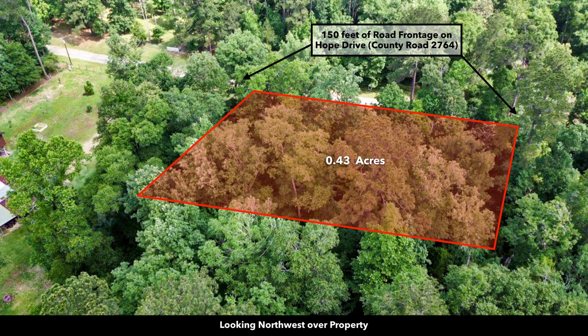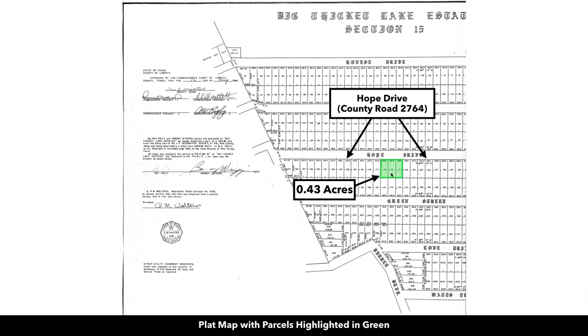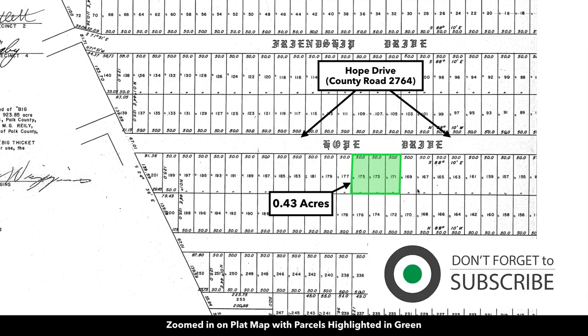Here we have an overlay showing the approximate size of the property. Here's an aerial photo showing the road frontage along the north boundary — that's paved road frontage. This property consists of three lots together. This is the plat map with the parcels highlighted in green. If we zoom in, you can see it's lots 175, 173, and 171.